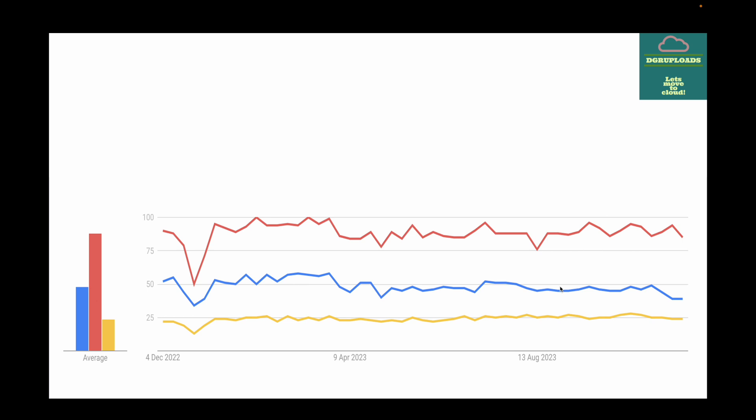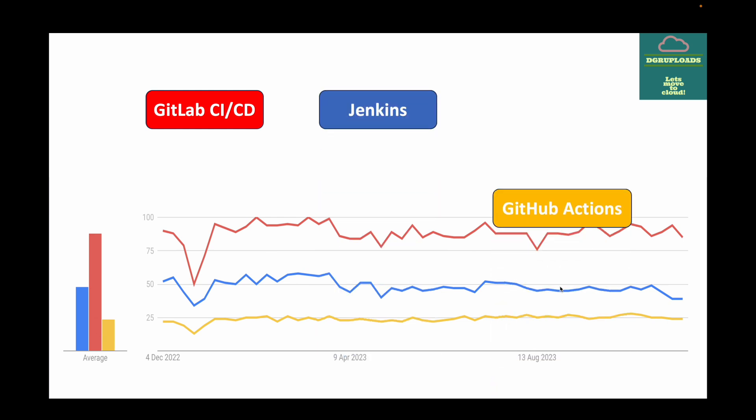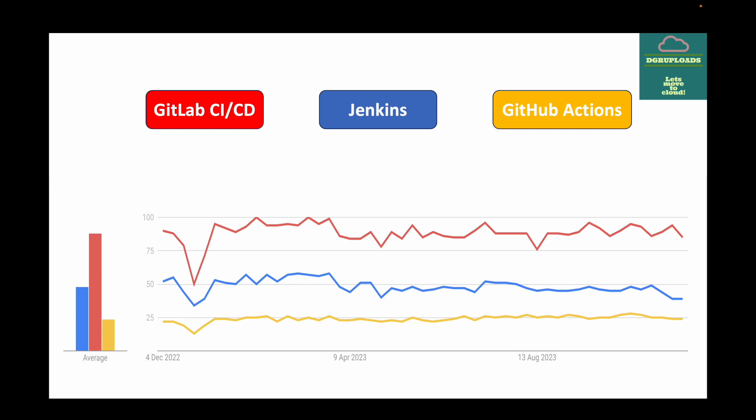Here I have a Google Trends comparison for the past one year between GitLab CI/CD, Jenkins, and GitHub Actions. GitLab has been gaining popularity when it comes to CI/CD integrations. However, personally I think Jenkins is a really good tool and I work a lot on Jenkins creating various pipelines for automations. We also have GitHub Actions which can be used for integration purposes, but it really comes down to your choice and what you're comfortable with.